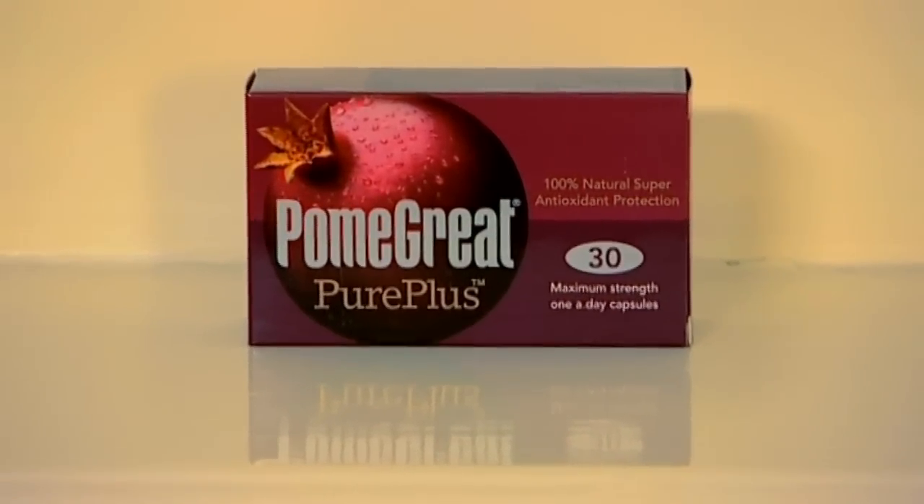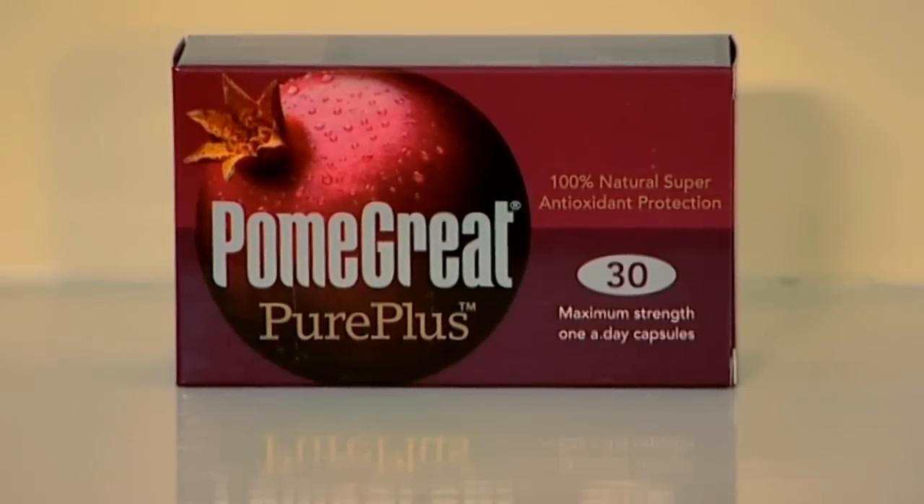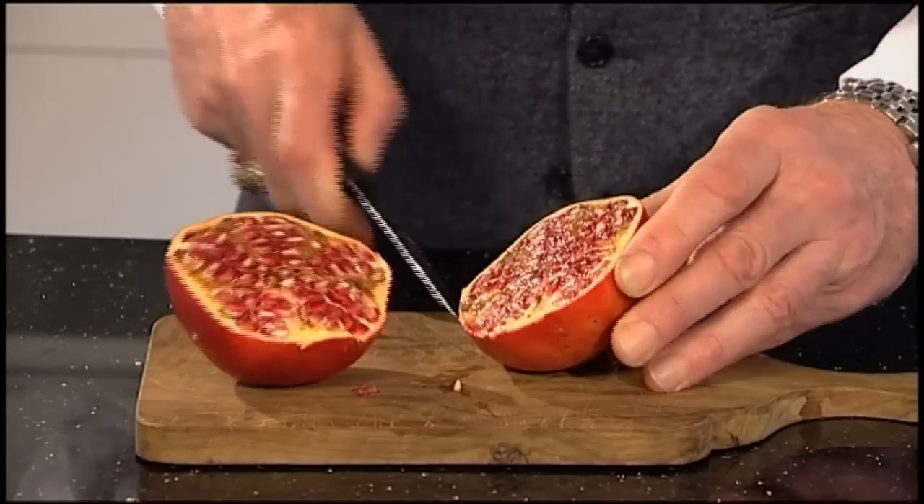I'm here today to reveal the secrets of PurePlus, totally new to the United Kingdom. We all know that pomegranates have a wide range of health benefits, from lowering blood pressure to reducing stress. They really are a miracle fruit.